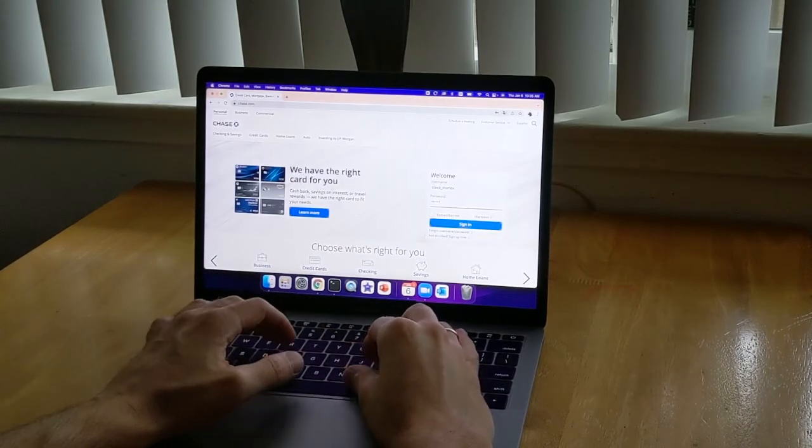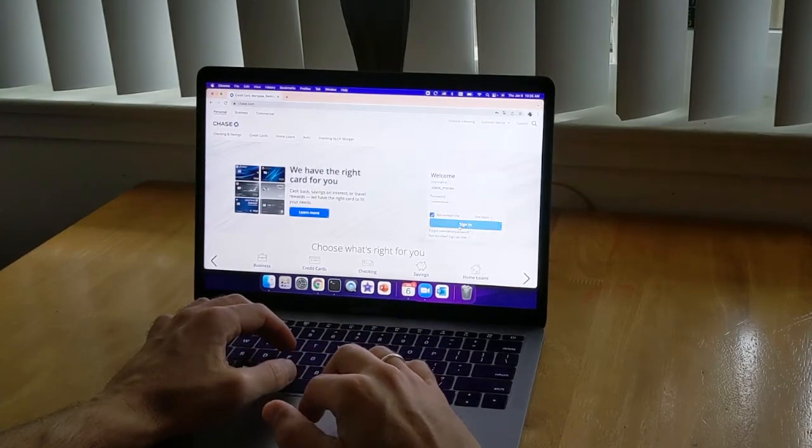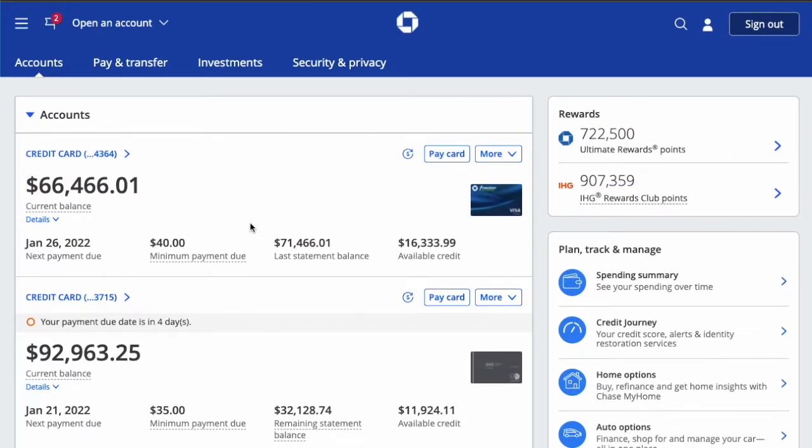Take your computer, open the Chase website and login into your Chase Bank account. After your Chase Bank account opens, you have to find Credit Journey in the right sidebar and click on it.